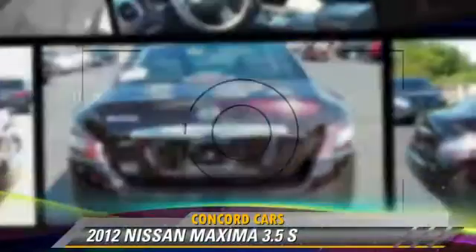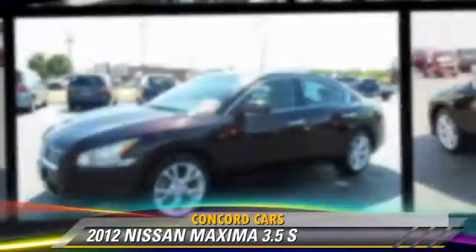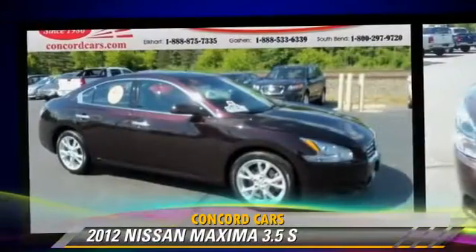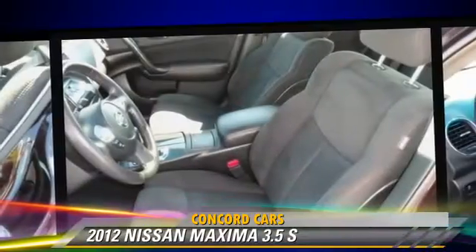The 2012 Nissan Maxima, powered by a 3.5 liter V6 engine, with an automatic transmission. This vehicle, with fewer than 25,000 miles on the odometer, is well equipped.